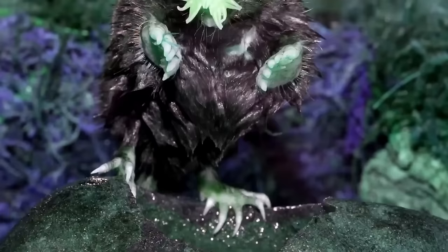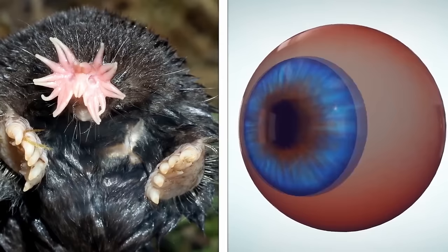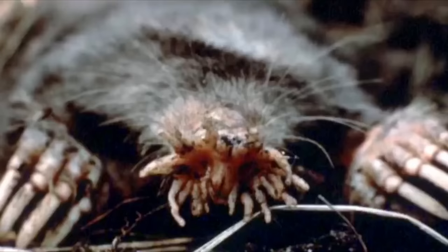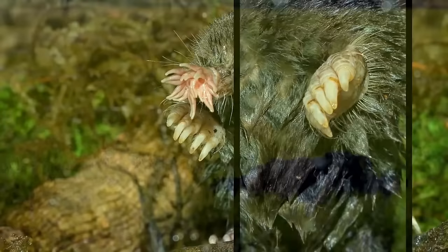Like other moles, the star-nosed mole is pretty much blind. But weirdly enough, the spot at the center of their starry appendage, called the touch fovea, operates a lot like our visual system does neurologically speaking — the center seems to focus on things in much the same way as our eyes. This would mean that natural selection can create analogous kinds of sensory organs, even when they're operating from different senses like smell and touch.